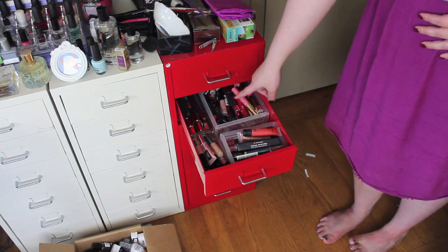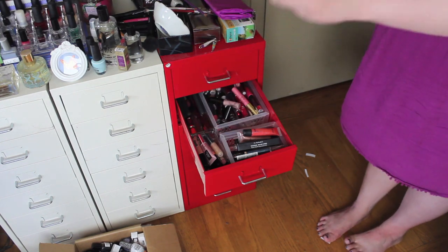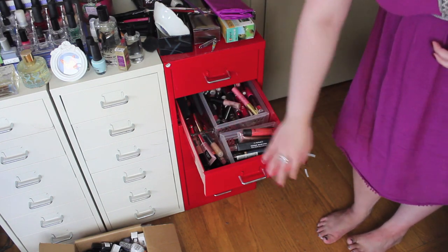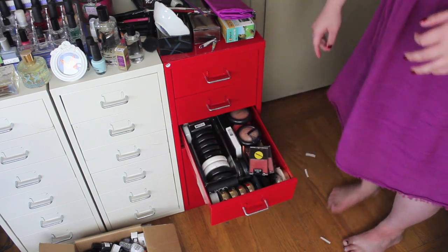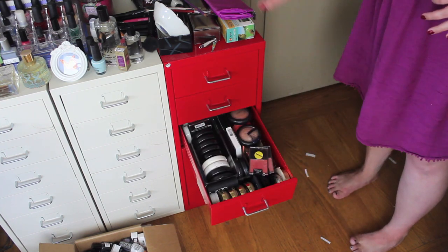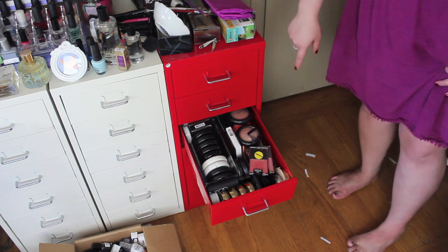This drawer is lip glosses, jumbo pencils, and any of these hybrid lip glosses that aren't quite liquid lipsticks but aren't lipsticks either. This drawer is face products, so you have blush, highlighter, bronzer, and some cream products.